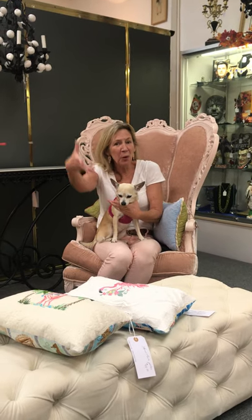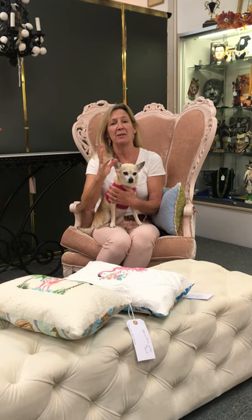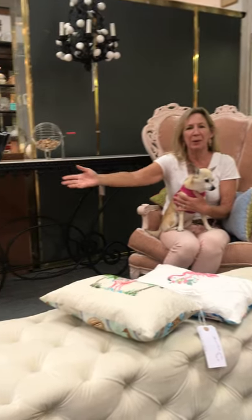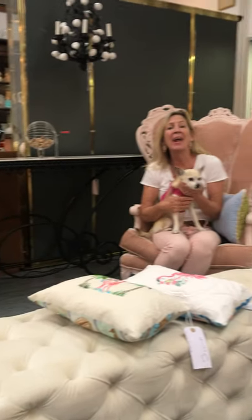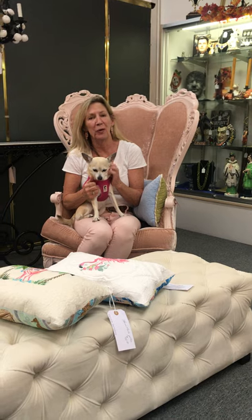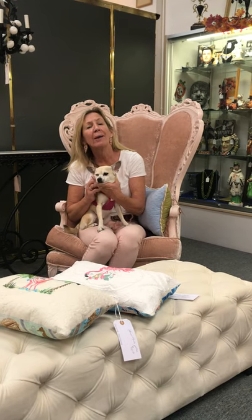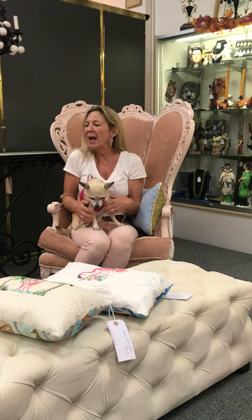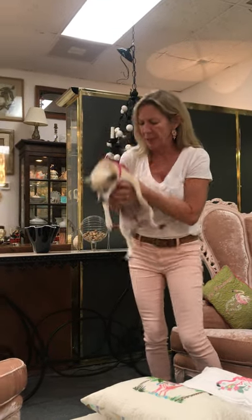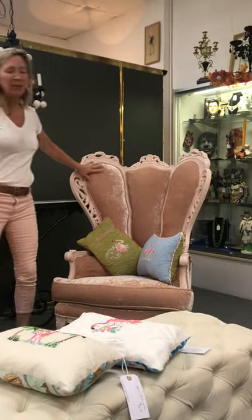Hi everybody. It's Pinky Tuesday! If you haven't noticed, we've got some beautiful pink chairs in a beautiful pink velour, all painted. A friend of mine who's an excellent reupholsterer does terrific work with furniture — I always tell her she's living in the wrong town, but she does beautiful, eclectic work. We have a pair of these, and Patty says hello. Even Patty's got her pink collar on today. They're pretty.